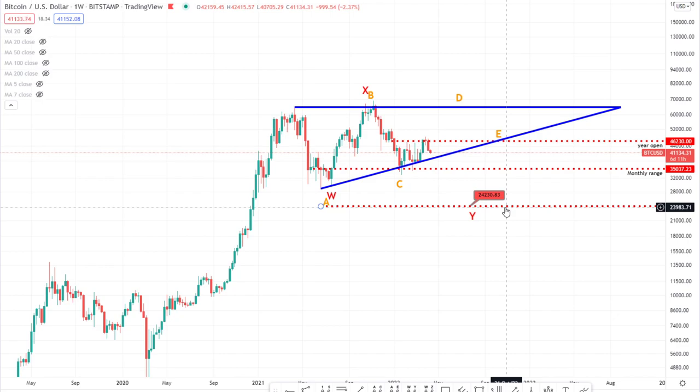But obviously, since the last video, I've been doing some Twitter updates because we came into 35k and I was anticipating 35k as major support as we came down here. And the big question was: is it going to hold as support and take us to new all-time highs, or is it just going to give us a dead cat bounce and see us roll over?